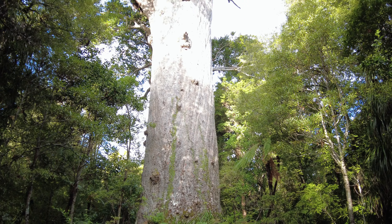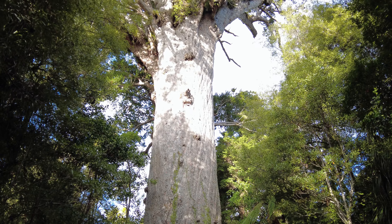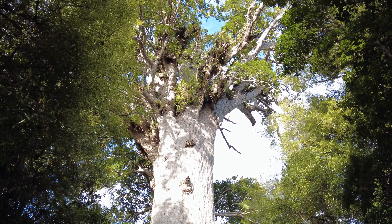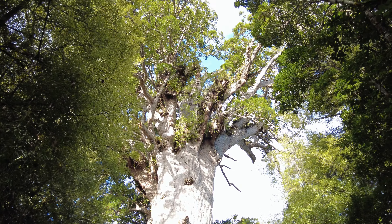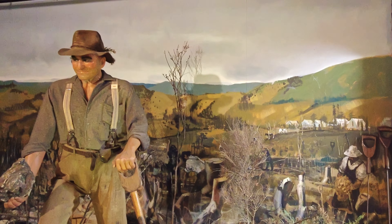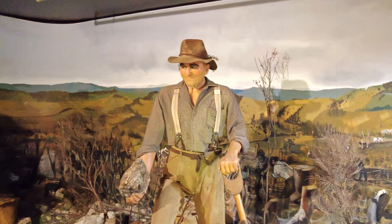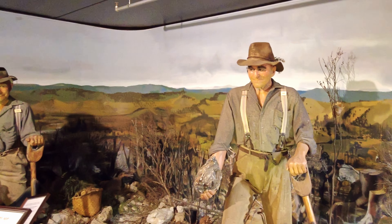These trees were very popular with the Māori and European alike — the Māori for building their waka or canoes, and the Europeans for repairing masts on their sailing ships. One of the by-products of the Kauri tree is its gum that would ooze from the wounds in the trunk and root system.